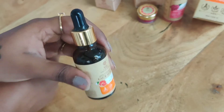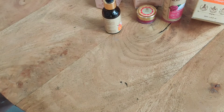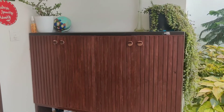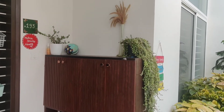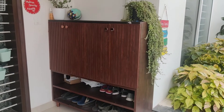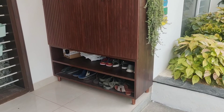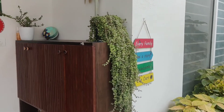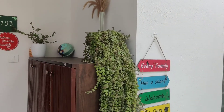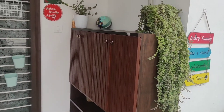It's also in organic and ethical form. Check the website link in the description for further details. This is the final result of the shoe rack. You can put a plant on top — it's a good place to hang things at height.